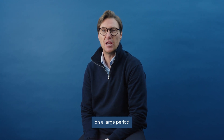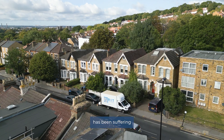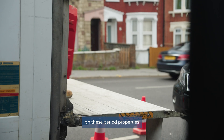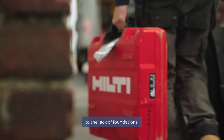Today we are working in South London on a large period detached property. This property has been suffering some structural movement to the front section on the bay window. Movement to these bay windows on these period properties can be a standard issue, generally due to the lack of foundations.